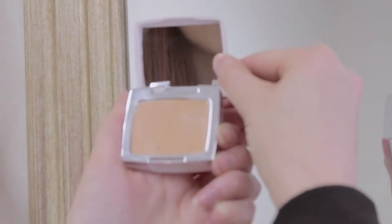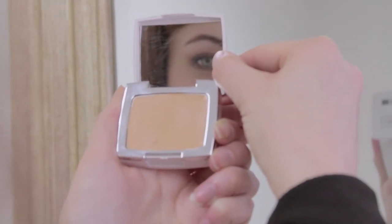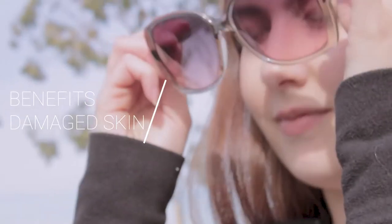We all know that skincare is one of the most important factors in keeping skin looking youthful and radiant. Cover Me is a hypoallergenic face powder with a matte finish and sunblock protection available in two shades. It's designed to conceal blemishes and smoothen the appearance of the skin, and is especially beneficial for damaged skin following dermatological procedures.